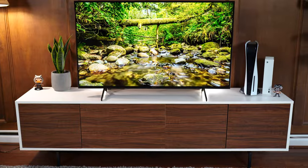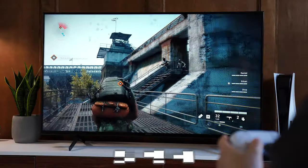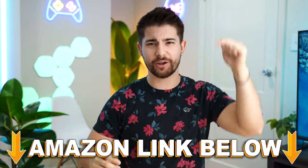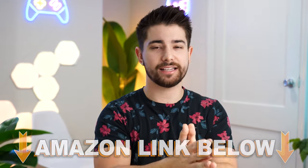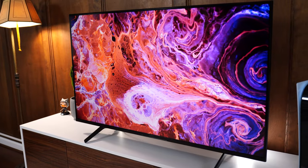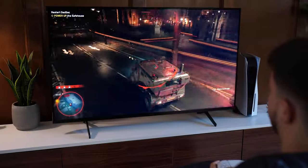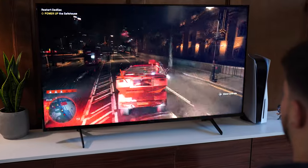Jumping into number five, one of the best budget gaming TVs for the PS5 is the Sony X85K, coming in at a $898 price tag for the 65-inch variant. This is definitely not the cheapest and most budget TV on the list, but it does everything exactly how you want it to. The reason it's at number five is it's just not the best value proposition, but it's still a solid TV for the price.